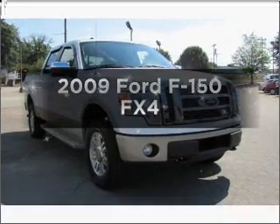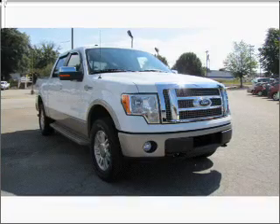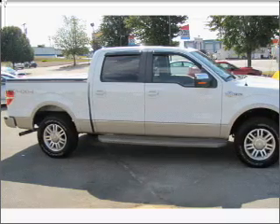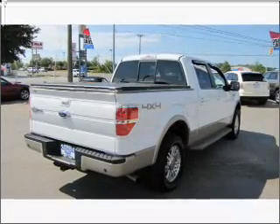Presenting the 2009 Ford F-150. Travel the roads in style and comfort in this great vehicle. With low miles, this automobile will take you far and get you where you want to go. With a powerful 8-cylinder engine that responds smoothly to its 6-speed automatic transmission.